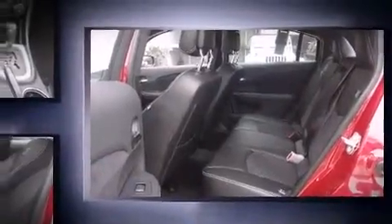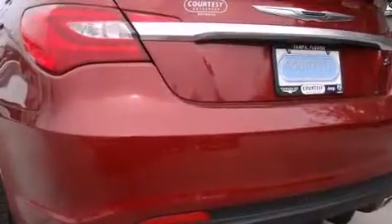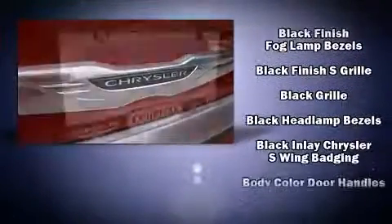Chrysler prioritized comfort and style by including leather upholstery, delay-off headlights, front and rear reading lights, one-touch window functionality, heated seats, power moonroof, and voice-activated navigation.